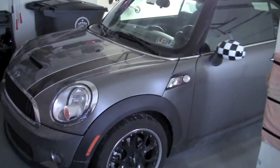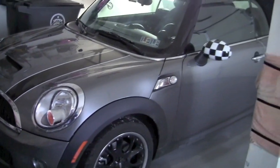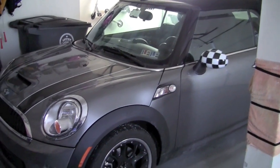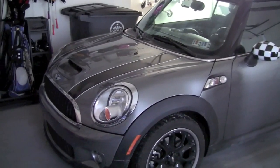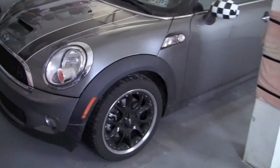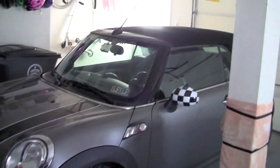Everyone likes to see the whips — or the rides. Here is my Mini Cooper S convertible. This is really my wife's car; she drives it on a regular basis. She has my car right now, but I still get to take it out every now and then when she lets me. I especially like it in the summer when I can take the top down.